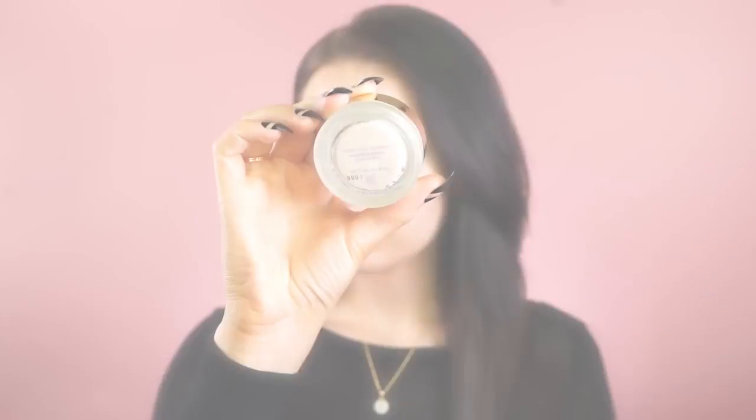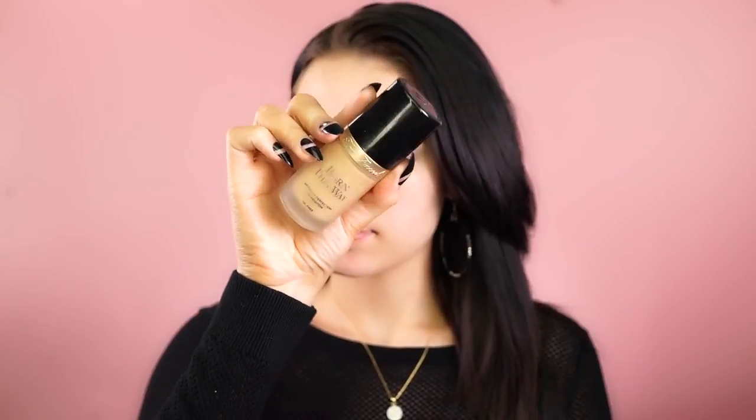First I'm going to be priming my skin with the Tarte Clean Slate primer. I really like this because it really smooths out my skin. For foundation today I'm going for a full coverage look, so I'm using the Too Faced Born This Way foundation in Natural Beige.